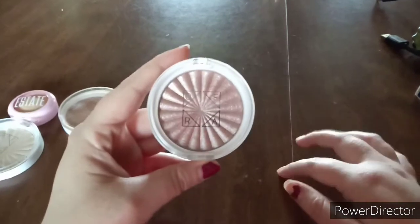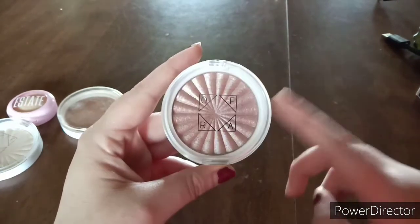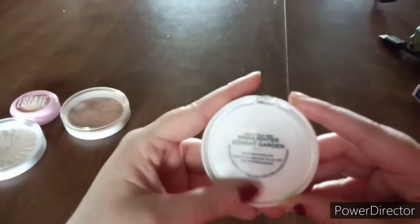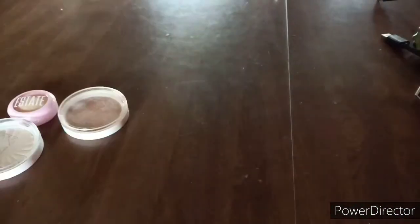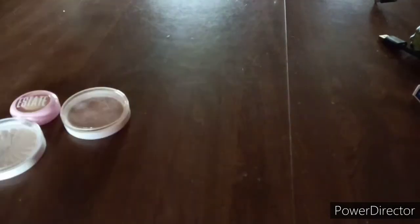I just got this in my June Ipsy bag — I'll put the video up above and down below. This was the choice item I picked, and it's the OFRA x Talia Mar highlighter in Covent Garden. It's a beautiful pinky shade, and I love pink — it's one of my favorite colors. I can't wait to try it and see what I think. Since it's new, I'm keeping it. I'm so excited to have it!